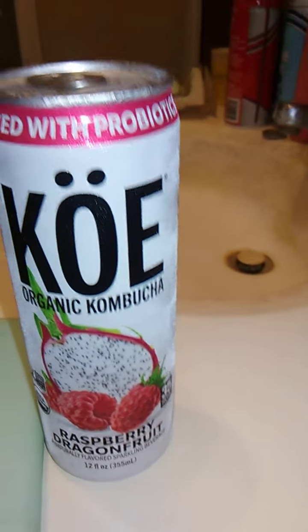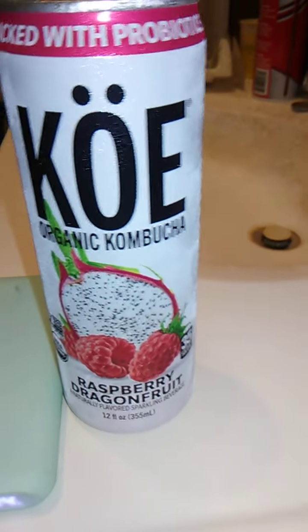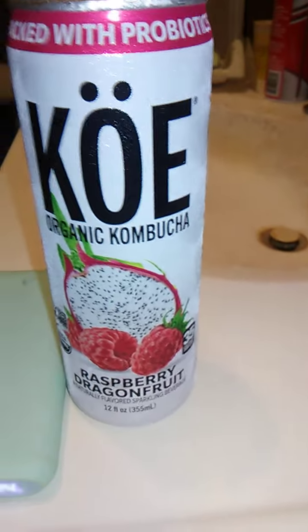Organic Kumbuka — I have no idea what Kumbuka is. I got this from Aldi, I think. It is Raspberry Dragon Fruit. No wait, this came from Dollar Tree, I think. I don't know.